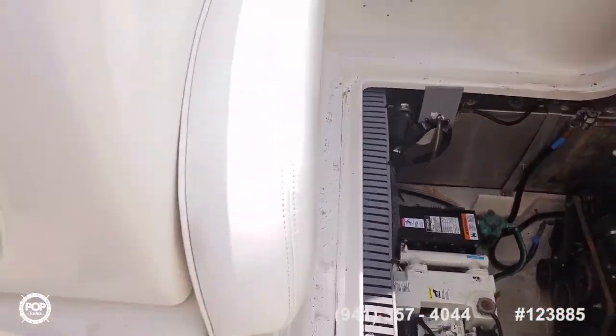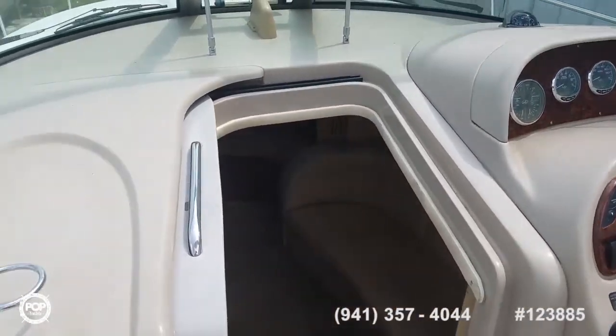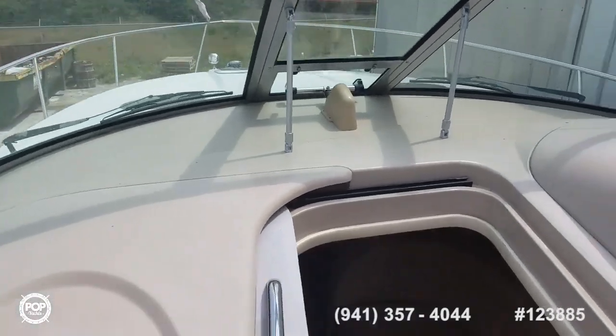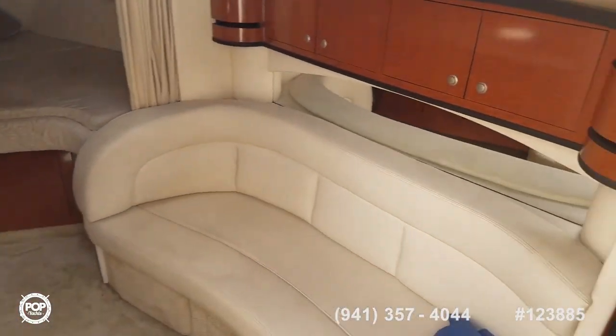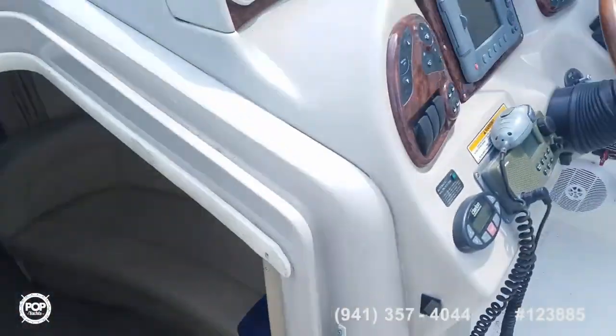Make sure you check out all the high resolution photos we've got on PopYachts.com. My name's Andy — give me a call today. Happy to answer any other questions you have. Love to meet you in person, show you around the 300 Sundancer. Let's get you out on the open water and having fun. Talk to you soon.